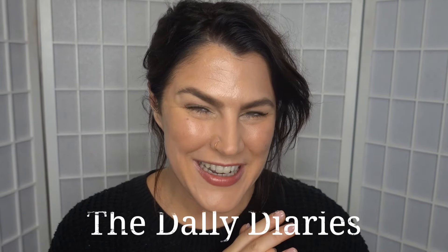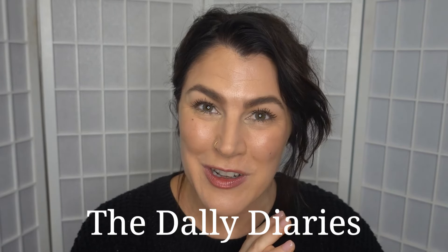Hi, it's Krystal here from the Dali Diaries and welcome along to my channel. This is where we talk about all things beauty and makeup related and also just whatever else comes up. I love accessories, I love fashion, I am obsessed with travel — it's my passion — and I also am an advocate for people with endometriosis.